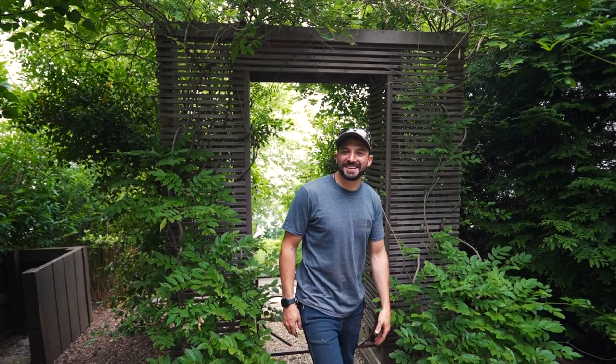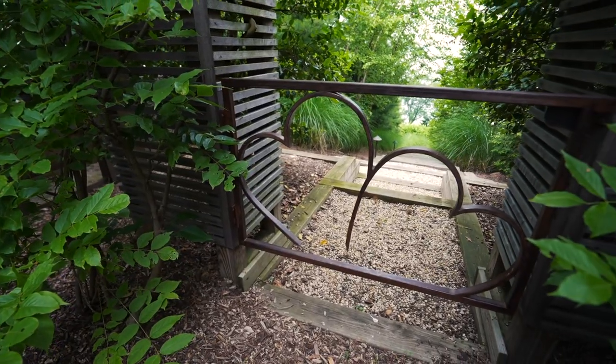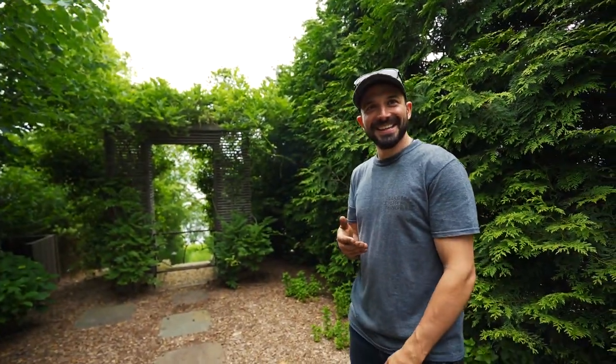I just want to talk about it — it's a gate. Watch a video on my YouTube — got a nice view behind it. I made this gate.